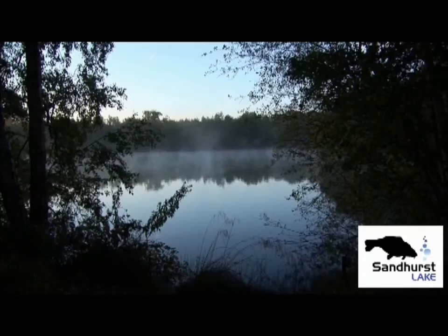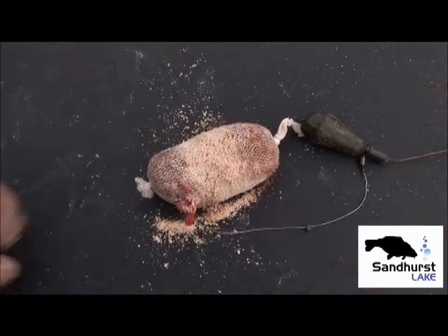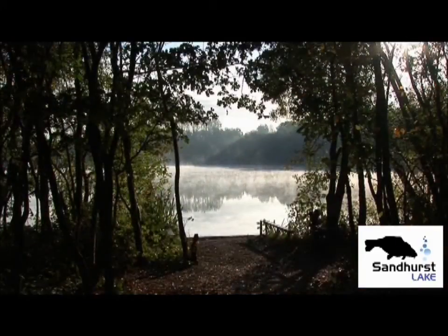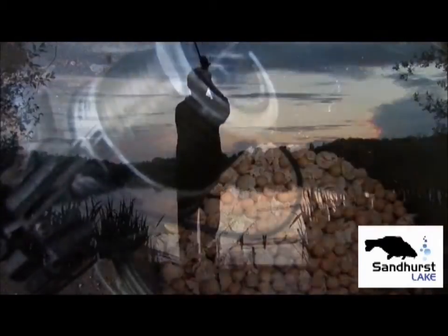Sandhurst responds extremely well to a wide variety of carp fishing techniques and tactics, ranging from the single hook bait or PVA bag approach for those fishing shorter sessions, right through to the mass baiting approach for those with a little bit more time on their hands.